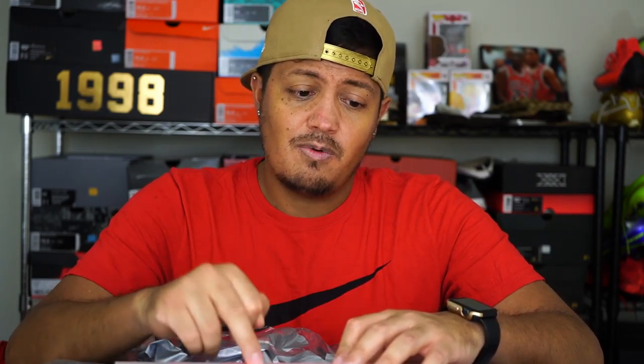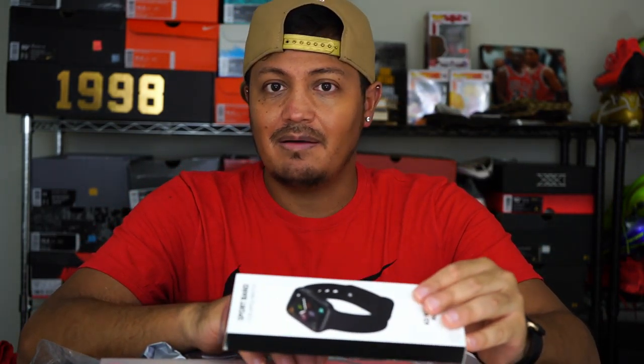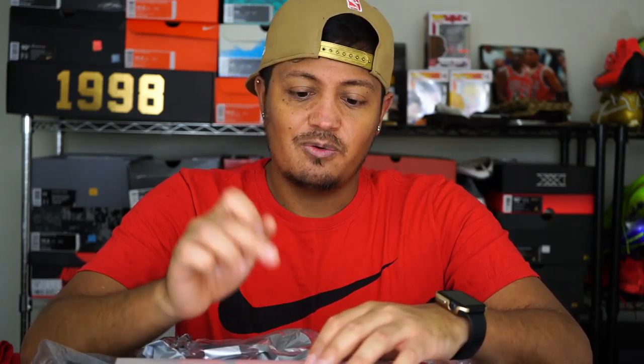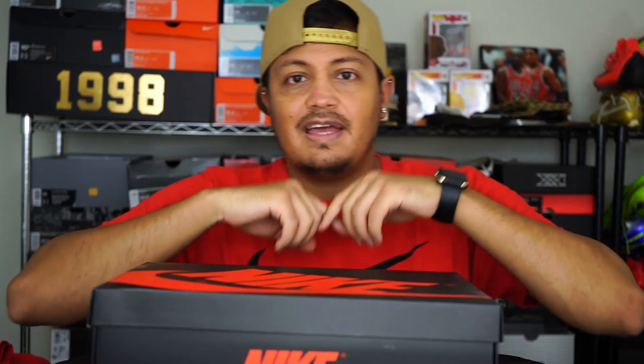I need to open my Series 4 watch because I actually have a band my mom got me — it's like a piano keys design and it looks really cool. My first love is music, so I'm excited to put that on the new watch. Maybe in future videos you'll see me wearing that with the new watch.